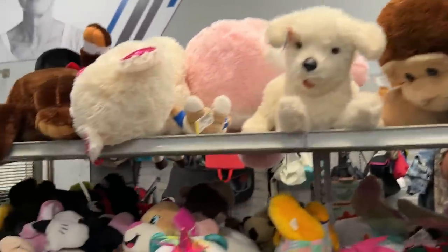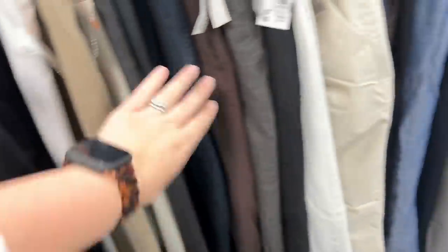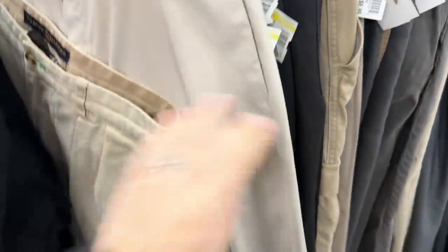We can try and look on the other side — it's busy. I need to find Bianca some slacks for her Halloween costume, but everything is like so giant for her or the wrong color. She needs black ones.